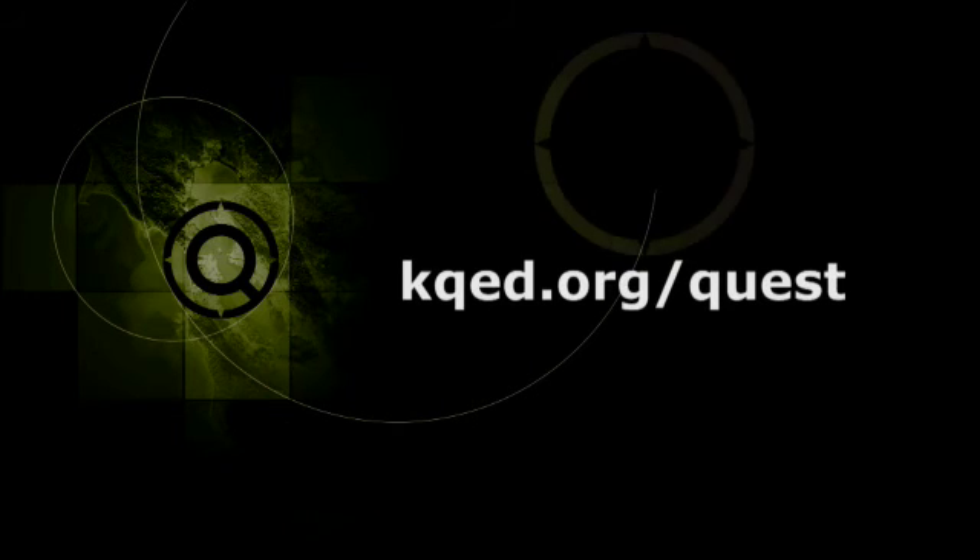Keep Quest free. Discover more and donate at kqed.org/quest.